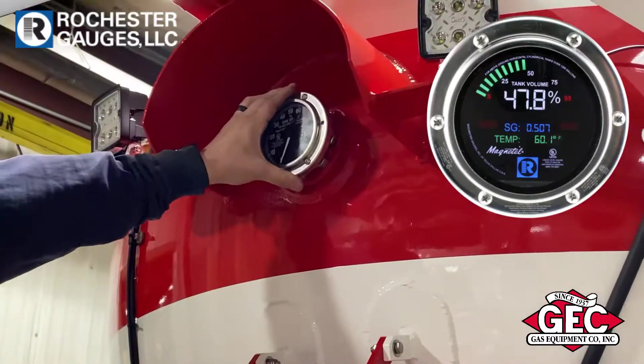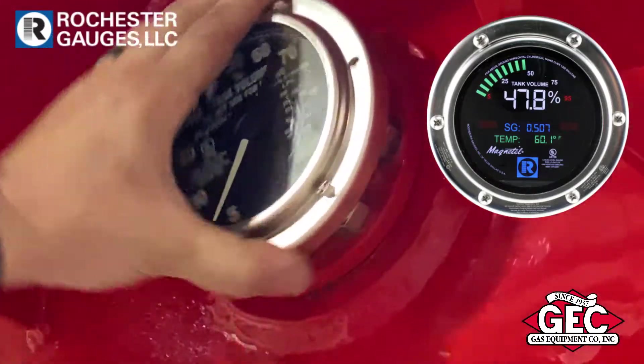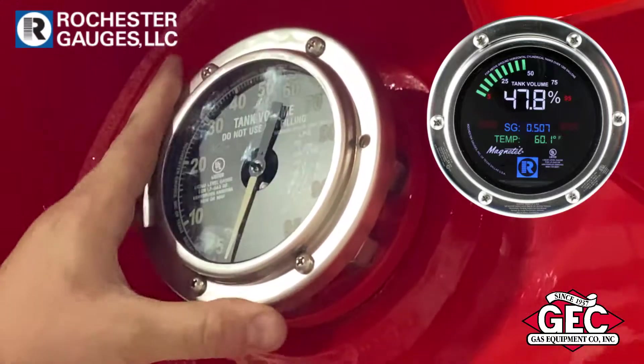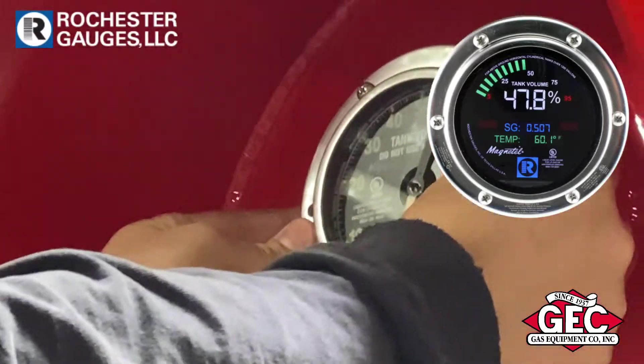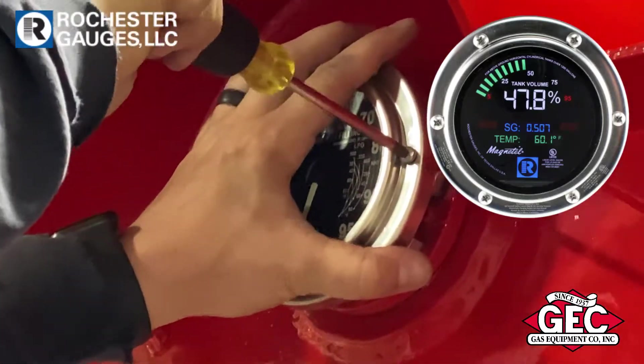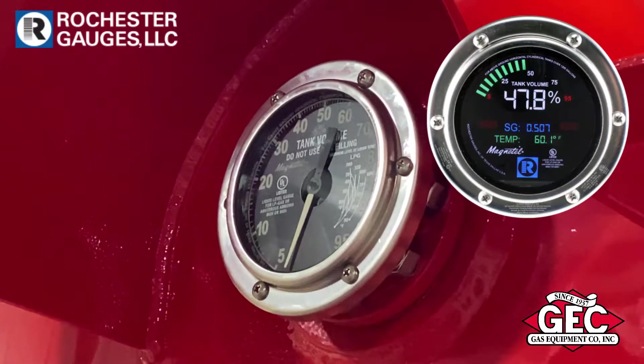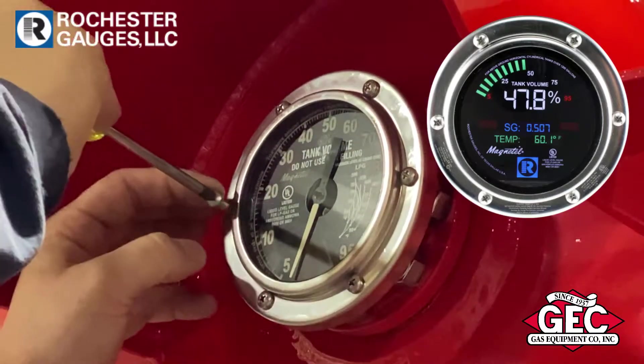A new digital display e-dial is now available with a temperature sensor and features automatic temperature compensated volume level, temperature, and specific gravity of the tank contents. Two independent programmable level alarms, wireless setup, and remote read capability all via the smart device app.